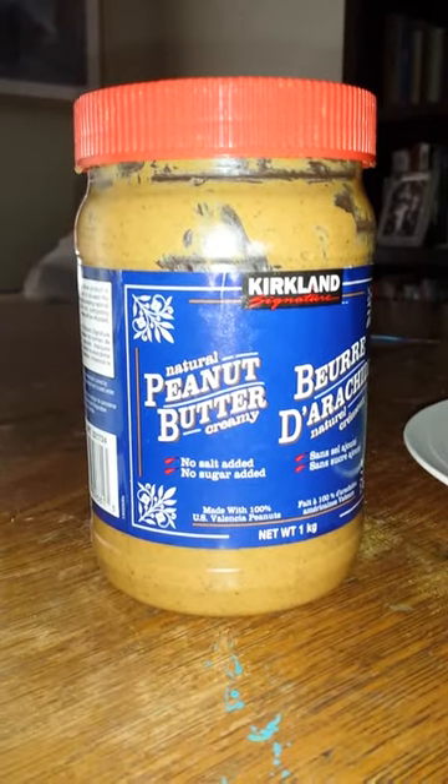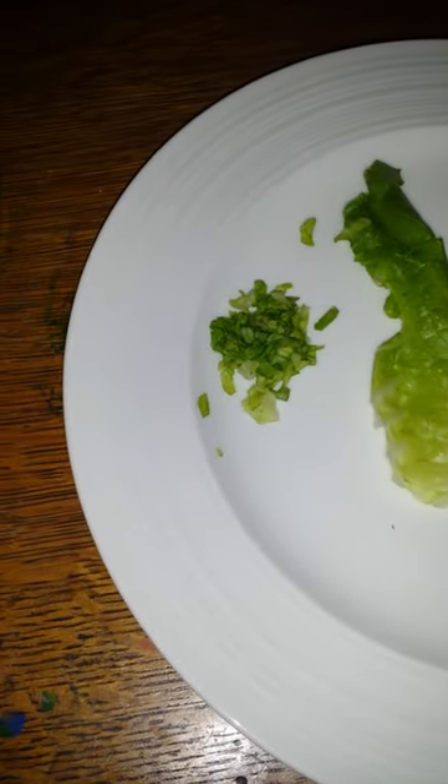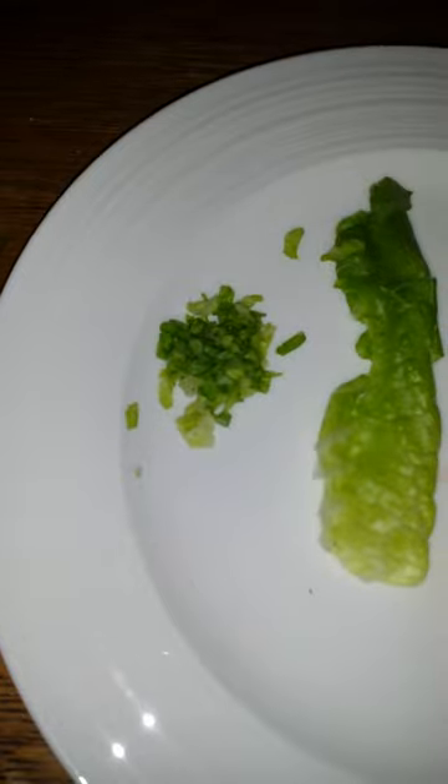Next you have lettuce. Lettuce is really good - any lettuce, really. You just cut it up into small little bits. This is a big piece just to show you what it looks like when it's not cut up.